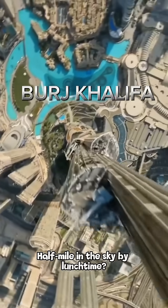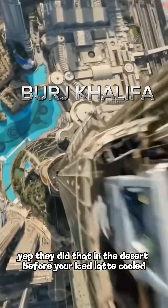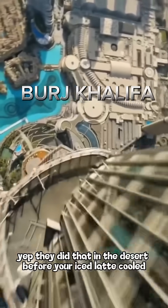Half mile in the sky by lunchtime? Yup, they did that in the desert before your iced latte cooled. Let's go.